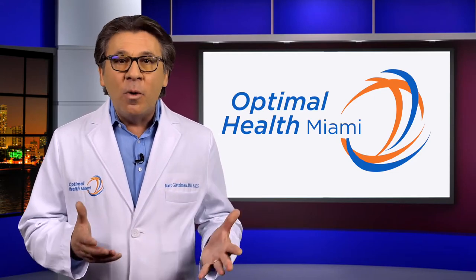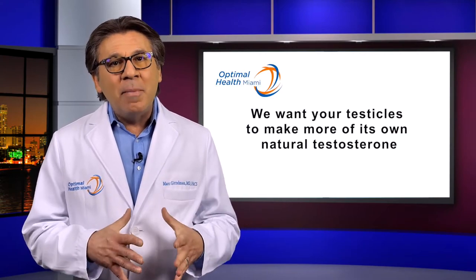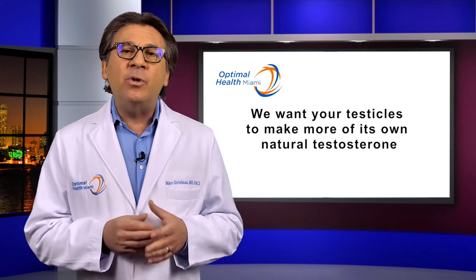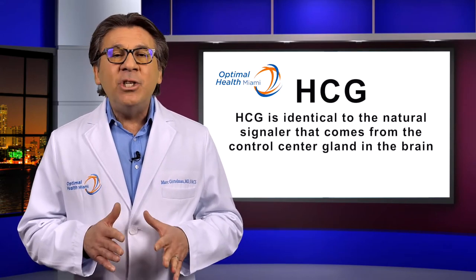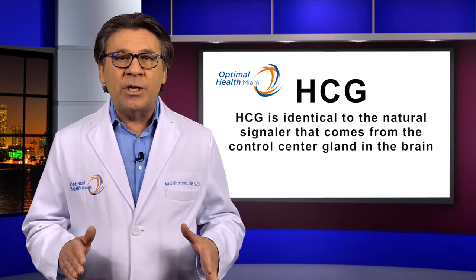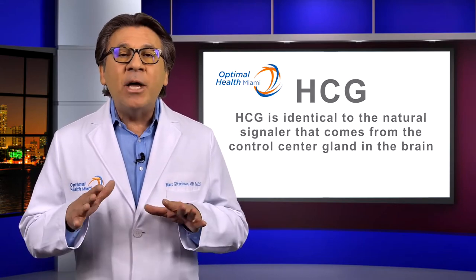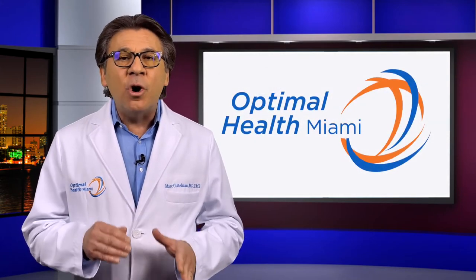Obviously, we don't want that. In fact, we want to do the opposite. We want to engage your testicles to make more of its own natural testosterone. That's where HCG comes in. HCG is identical to the natural signaler that comes from the control center gland in the brain. And by using HCG, we'll be encouraging your body to make its own testosterone.